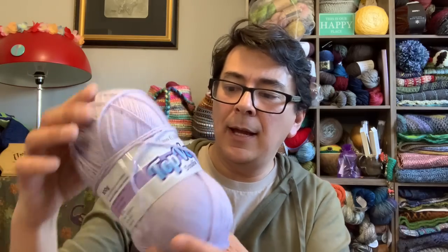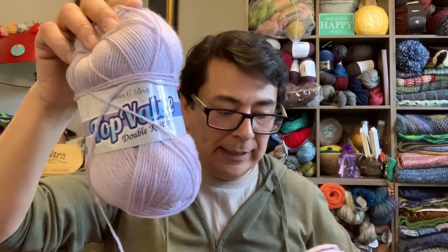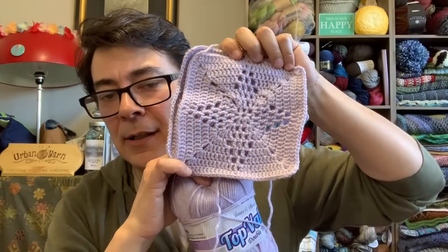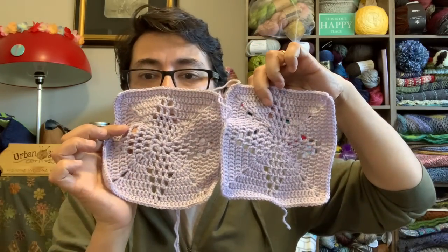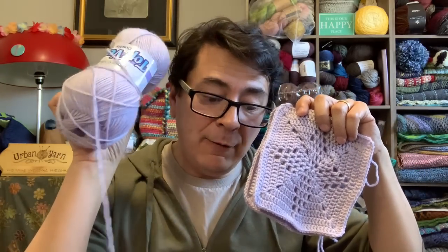The next one is also Top Value Double Knitting from James C. Brett, in Light Lavender — and this is my North Star motif. I've just done two of them so far. I've weighed these and I think I'll get my full eight out of one ball, which is handy.